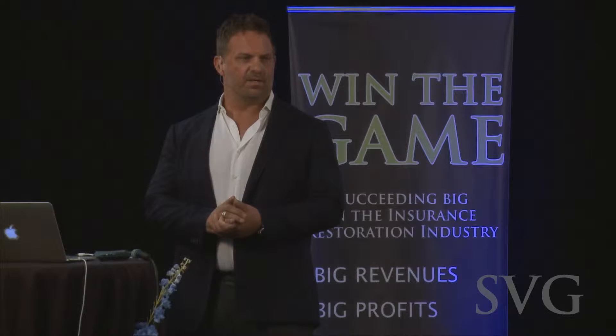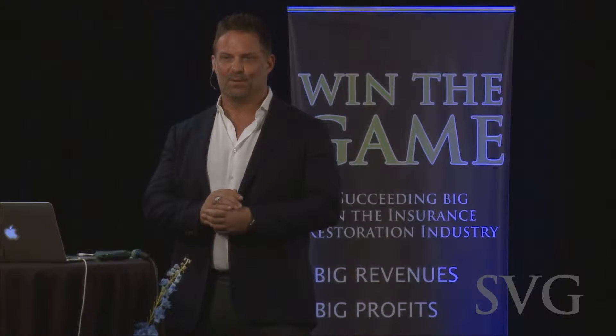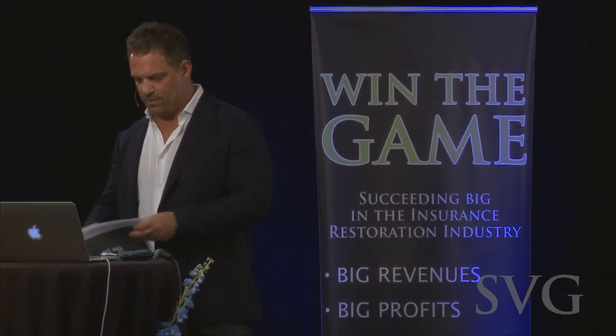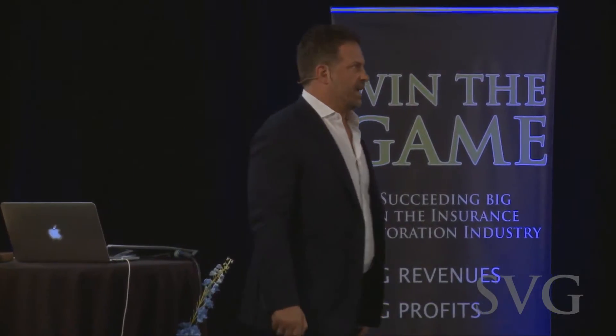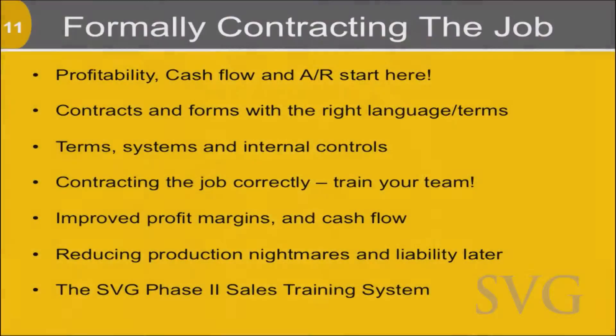This is an important time to train your sales guys on how to formally contract the job correctly. How many kitchen tables do you sit at with new sales people, teaching them how to do it the right way? It's a considerable time investment, especially when you run around 10 guys. Formally contracting a job also leads into AR. Profitability, cash flow, and AR start here.